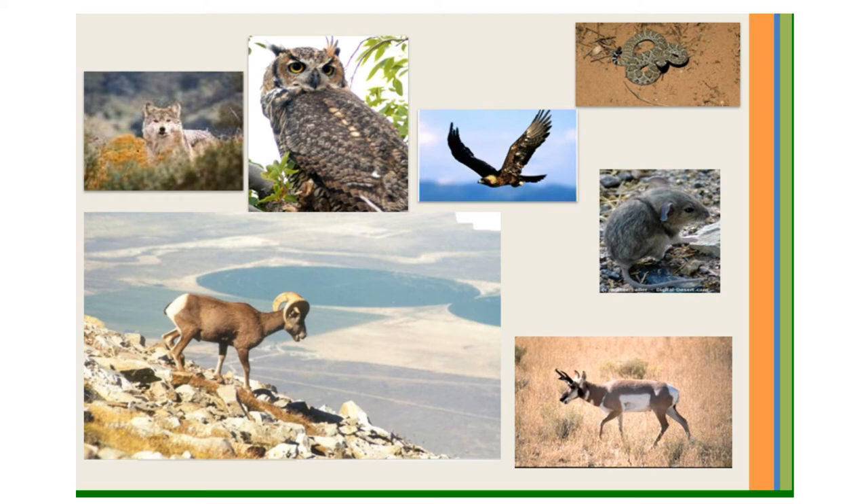The bighorn sheep only needs to drink every few days. The pocket mouse doesn't need to drink at all because it gets all the water it needs from the food it eats. Most desert animals are nocturnal, which means they hunt at night when it is cooler.